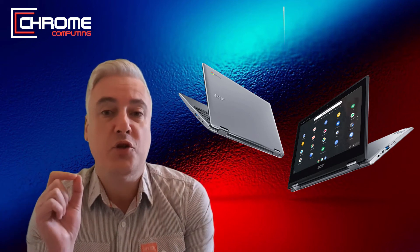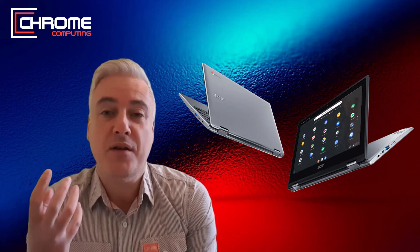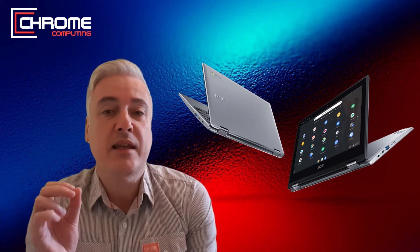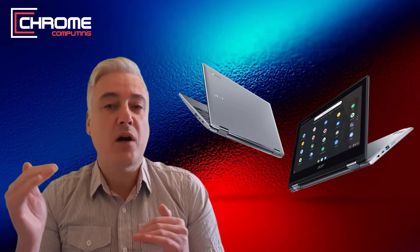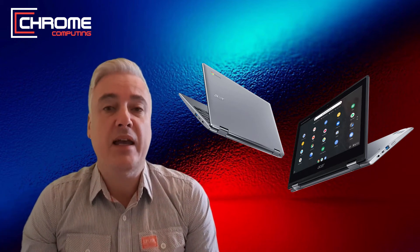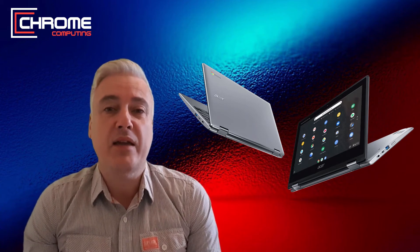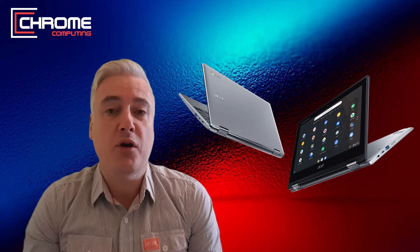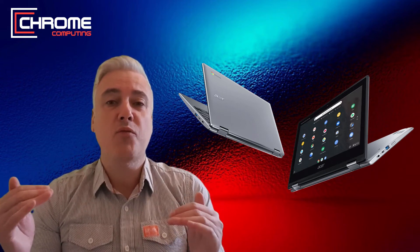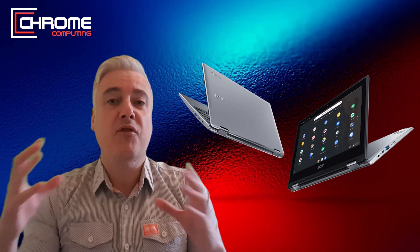The issue with most budget Chromebooks is the display. If you're going to be using a laptop, one of the main things you want is for it to perform well, but also for the display to be good. A lot of budget Chromebooks, especially if you go for ones under 12.5 inches, usually come with a 720p resolution. There's nothing wrong with a 720p display, and there are some decent Chromebooks with one, but I do think the best display for a laptop is full HD 1080p.